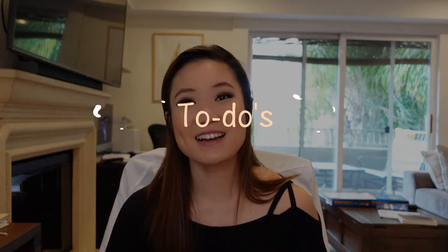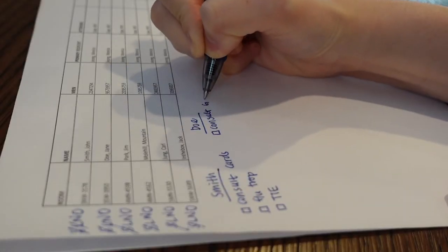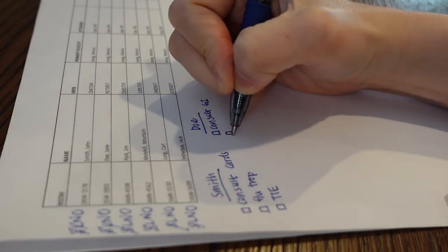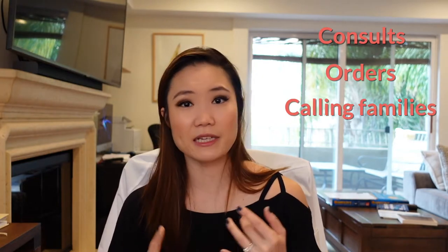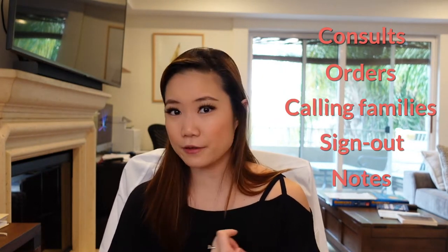Then you're going to make your task list — I have a whole video on this. Essentially, you want to write down everything you need to do for that day for each patient in an organized fashion, so you can make sure nothing falls through the cracks. Tasks for your patients can include calling consults, writing orders, calling families, writing your sign-out, writing your notes, etc.